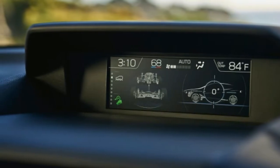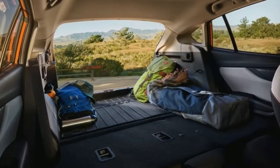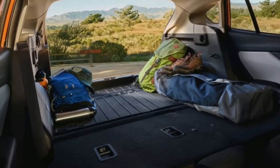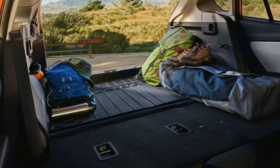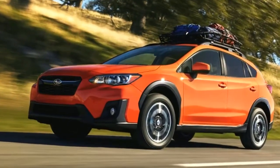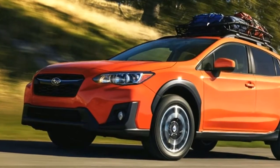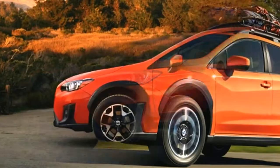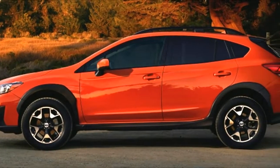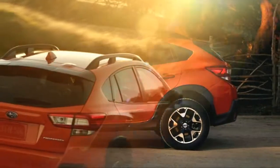The decked-out limited model comes with LED headlights that illuminate corners, power leather seats, keyless entry and start, and a larger 8-inch infotainment screen. Subaru also offers various driver assists on different trims, including the EyeSight system with adaptive cruise control, automatic emergency braking, and lane departure warning. Pricing for the Crosstrek hasn't been announced, but the model will arrive at dealers this summer and will be on display at the New York Auto Show.